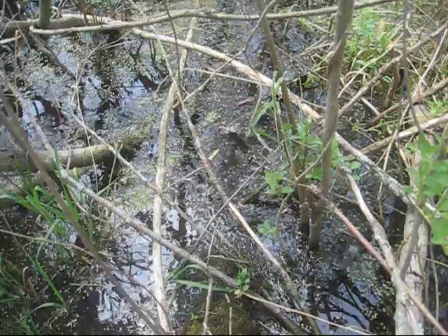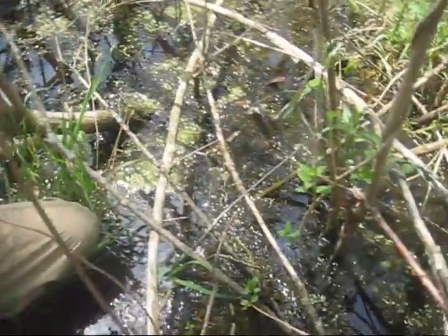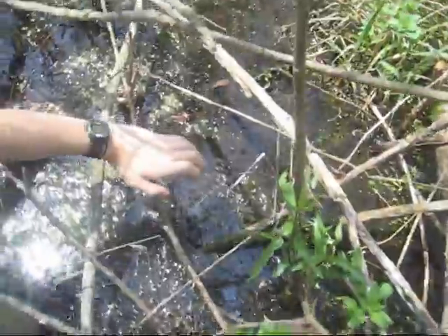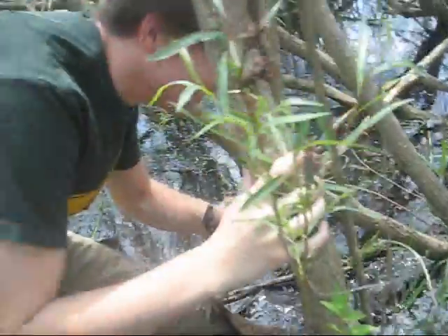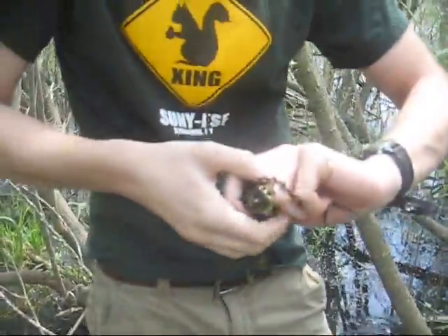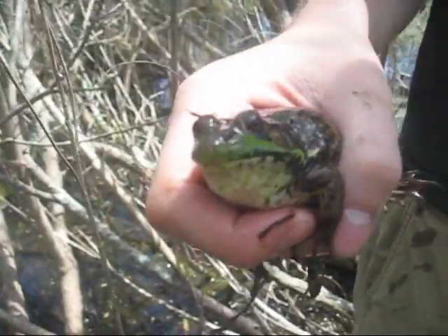Got one. He caught our first frog. Now this is a green frog — it's a female.